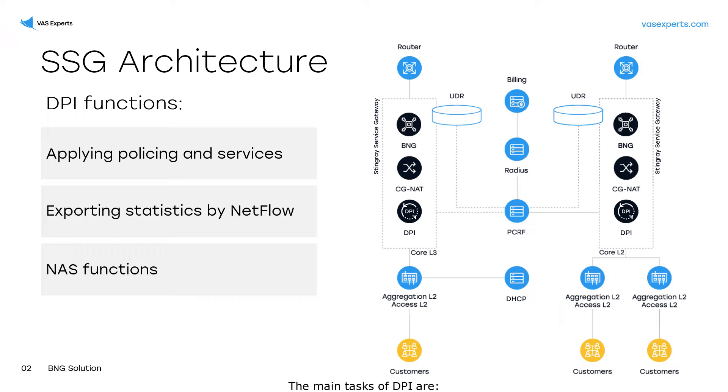The main tasks of DPI are: applying policing and services like CGNAT, allow lists, and filtering by block lists and others; exporting statistics by NetFlow; and NAS functions, which means authorization by IP or MAC addresses.